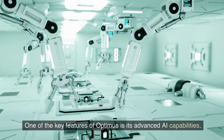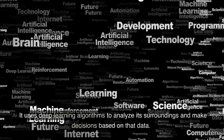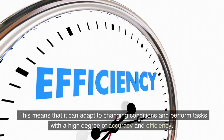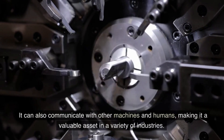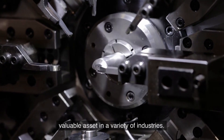One of the key features of Optimus is its advanced AI capabilities. It uses deep learning algorithms to analyze its surroundings and make decisions based on that data. This means that it can adapt to changing conditions and perform tasks with a high degree of accuracy and efficiency. It can also communicate with other machines and humans, making it a valuable asset in a variety of industries.